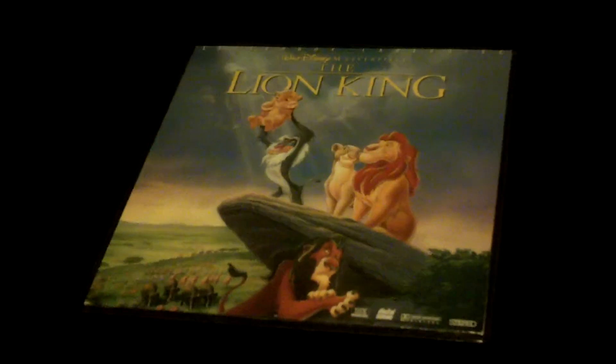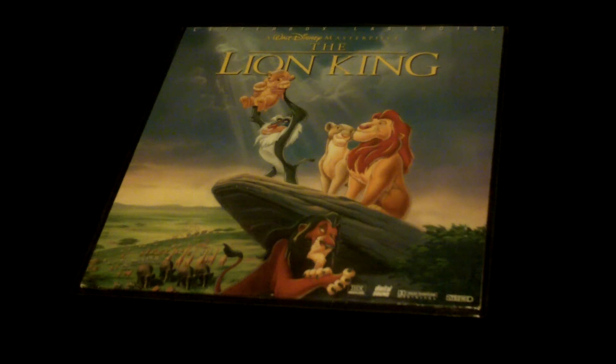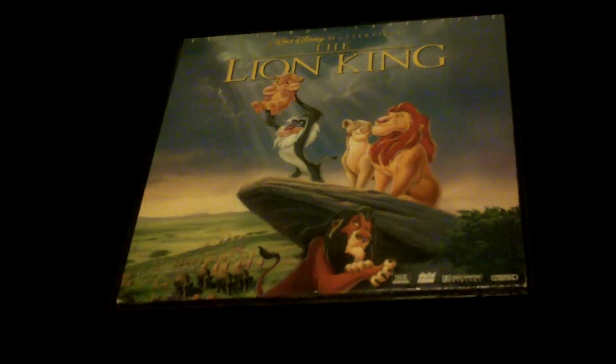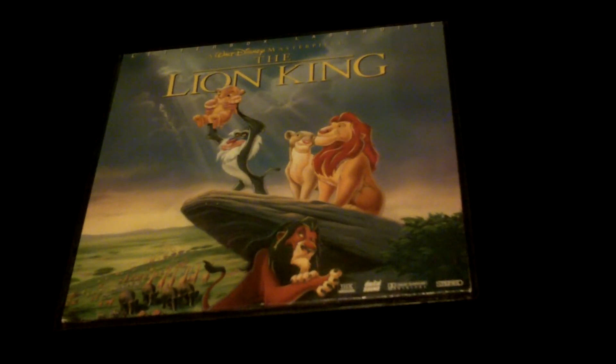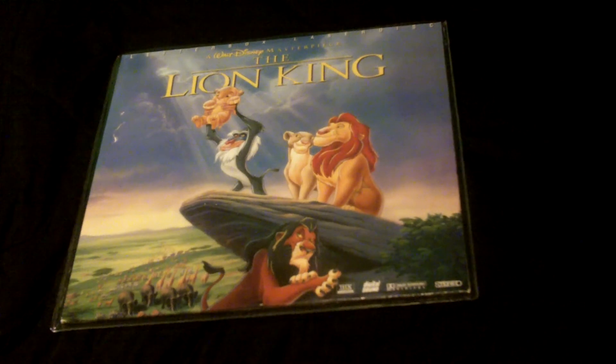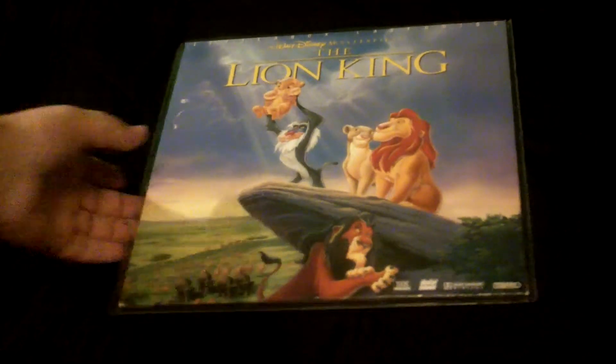Unfortunately, because I'm sort of out of money, I don't have the Blu-ray to talk about, but I do have this — the Lion King Laserdisc. This is the standard pressing. Maybe I'll turn on the light so you can get a better look at it. This is the standard CLV press; let me pull it out of the record protection sleeve.